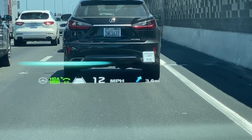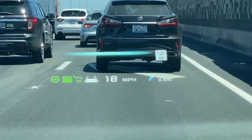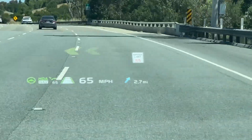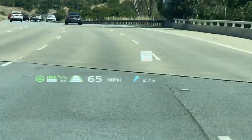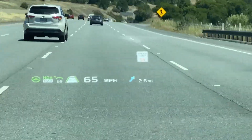Highway Driving Assist is the system that provides level 2 autonomous driving capability on the highway. Highway Driving Assist 2 is the next generation that adds features like automatic lane change and machine learning of your driving style. Keep in mind, you have to keep your hands on the steering wheel at all times and be ready to take control of the car at any moment.